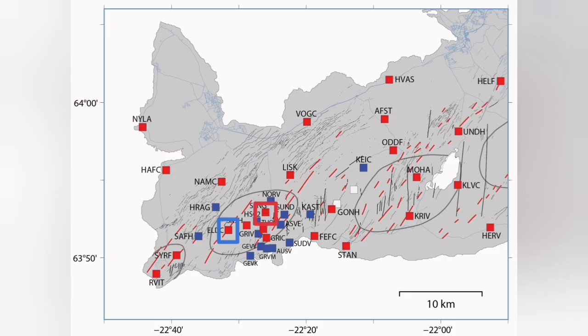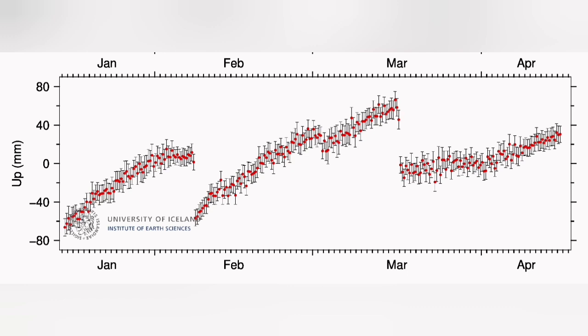We don't have a similar effect at Eldvörp — Eldvörp is practically rising continuously. So this is some local source under Svartsengi that we are talking about.